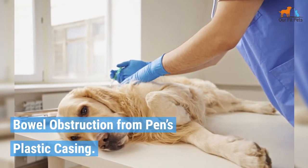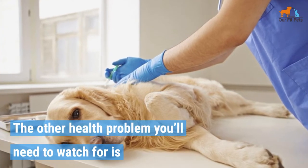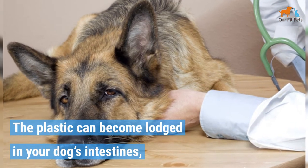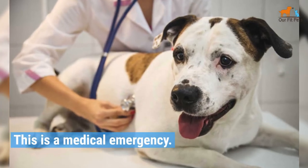Bowel Obstruction from the Pen's Plastic Casing. The other health problem you'll need to watch for is a bowel obstruction caused by the pen's plastic casing. The plastic can become lodged in your dog's intestines, causing a blockage. This is a medical emergency.